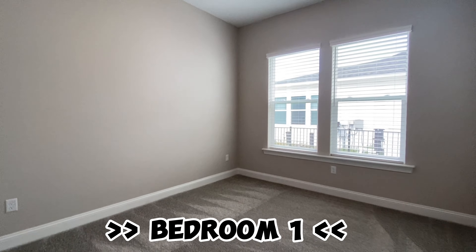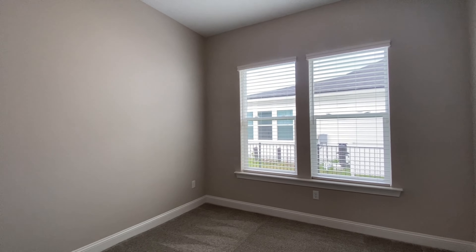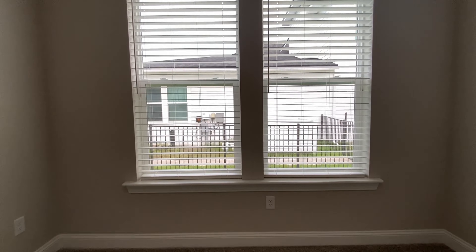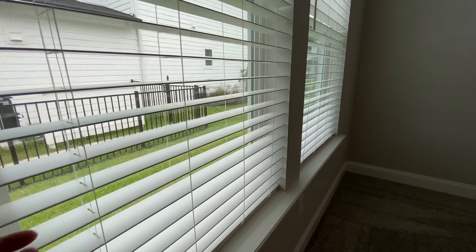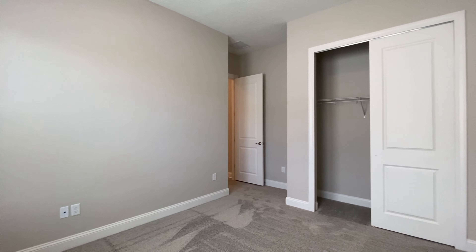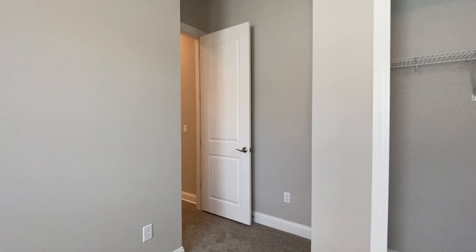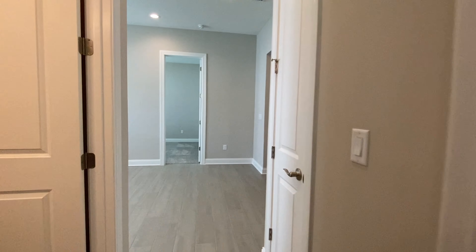Coming over here you've got the bedrooms. These rooms also have extremely high ceilings — that's pretty cool. These ones just have normal blinds; they don't have the plantation shutters. I guess the plantation shutters are in the living areas, not the bedrooms. I'll show you those when we walk over.